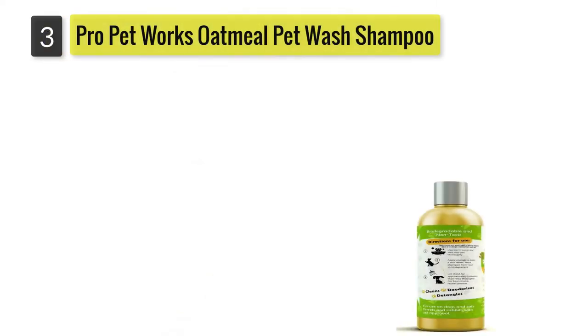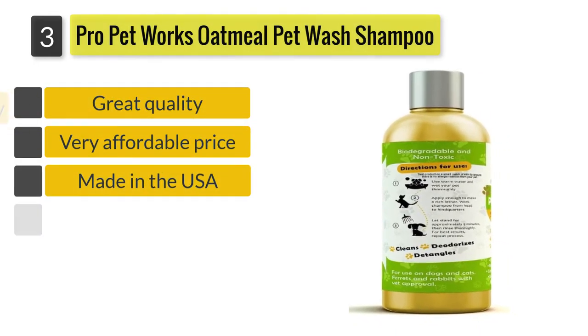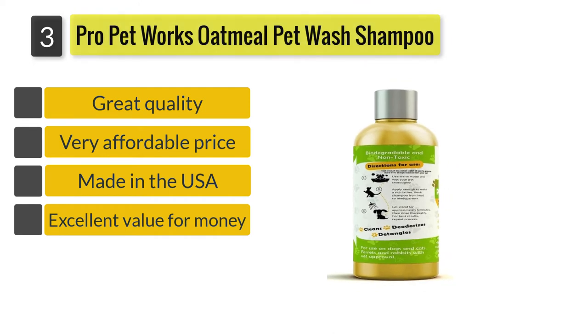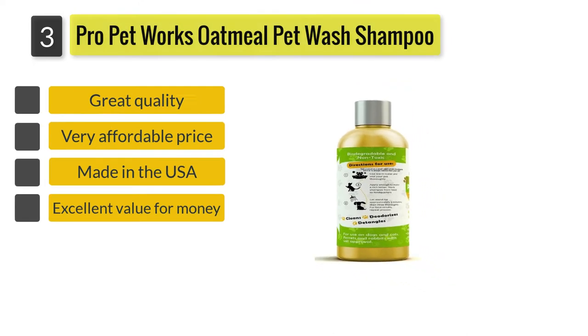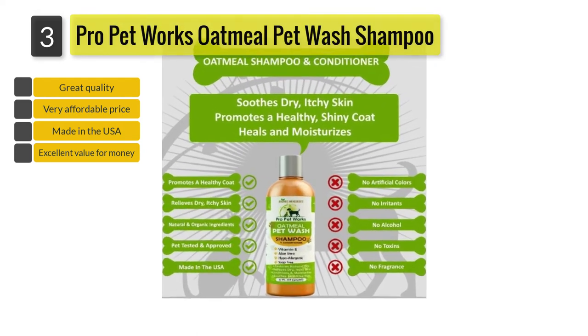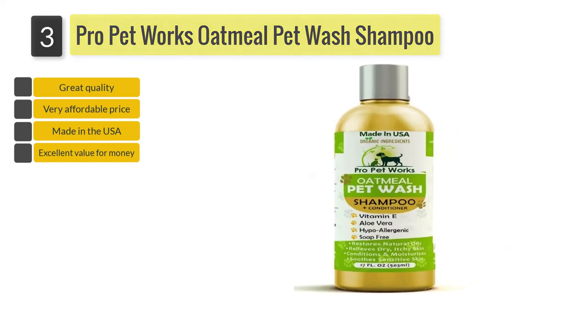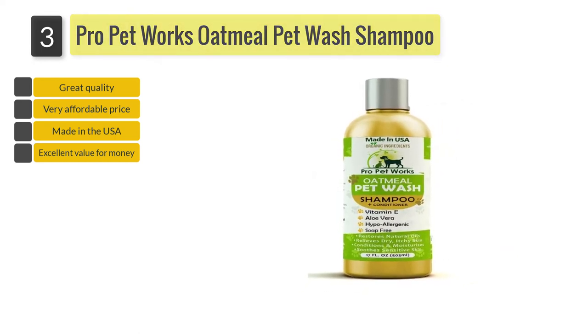Number three: Pro Pet Works Oatmeal Pet Wash Shampoo Plus Conditioner. Made in the USA from all-natural organic ingredients, the shampoo is 100% safe for your pet. It contains no artificial colors or fragrances and is non-toxic, non-alcoholic, soap-free, paraben-free, sulfate-free, and cruelty-free.